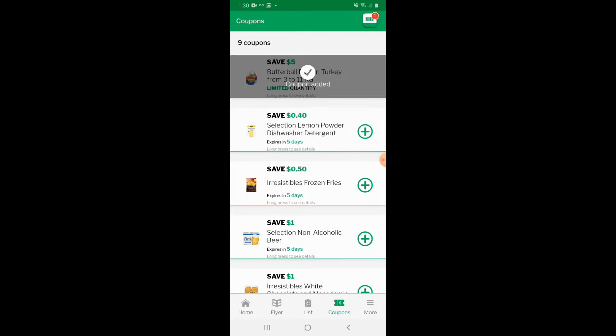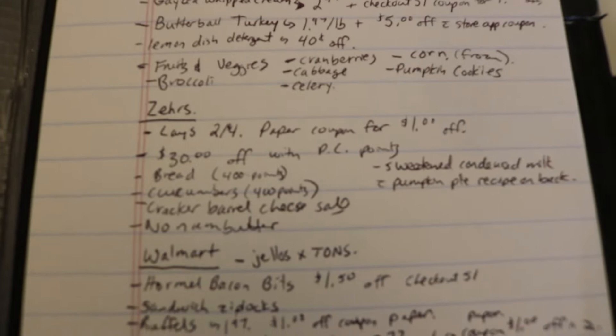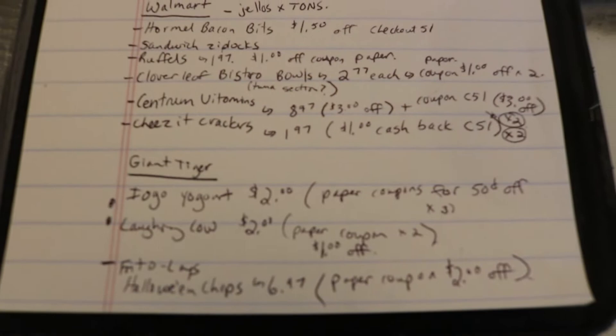You'll see here that I make my shopping list and categorize it by store. Under each store I write down the item I want with both the sale price and the coupon I'm using for it — this helps me keep organized. I'm still old-fashioned with writing the list out by hand. Maybe this year I'll join the 21st century and start making the list on my phone. What do you guys do — handwritten list or typed on your phone? Let me know in the comments below. Alright, now that I'm organized with all of my coupons, my shopping list, and my phone apps, let's go shop.